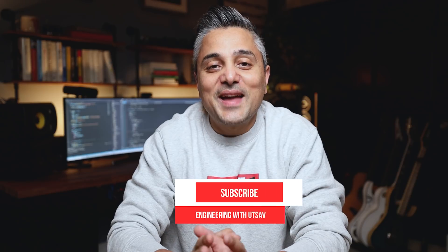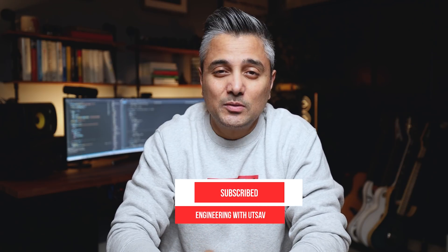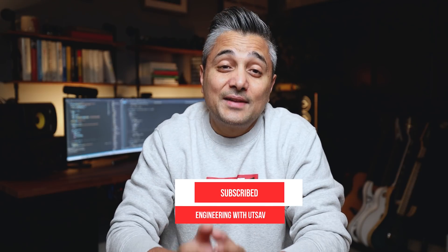Hi guys, my name is Utsav. I'm a software engineer based in Seattle, Washington, and this channel is all about helping you excel in your software engineering careers. So if you're into that, please consider subscribing. All the reference materials from this video will be linked in the description below, and I have timestamps, so feel free to jump to the sections that interest you more. All right, let's get started.